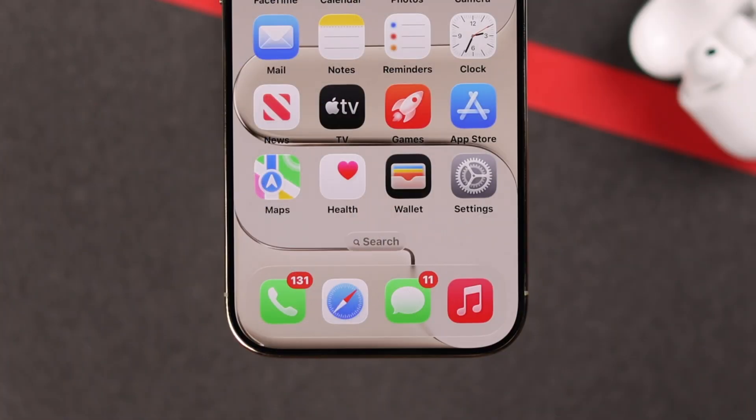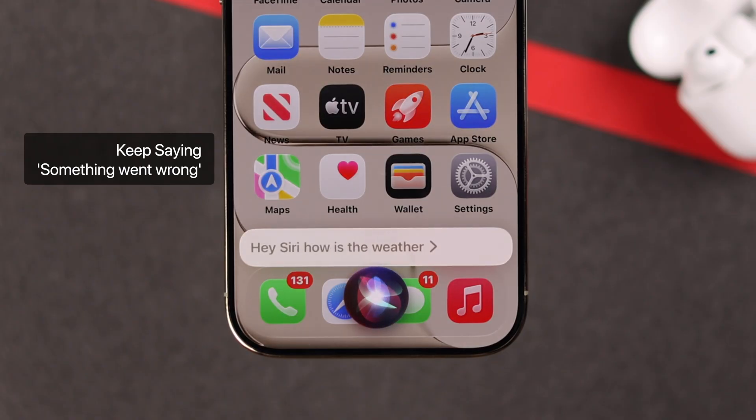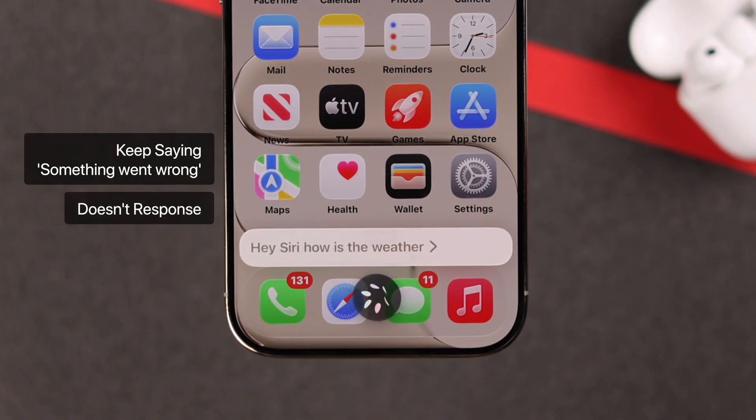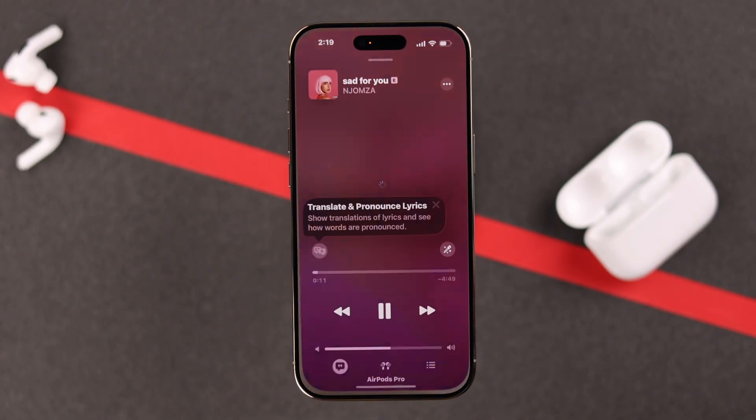If Siri or Hey Siri is not working properly on your AirPods Pro 3 — maybe it keeps saying something went wrong, it doesn't respond at all, or it gives slow or delayed replies — here is how to fix it.